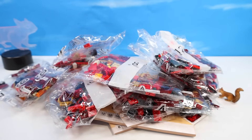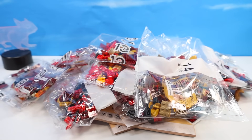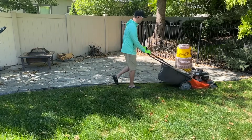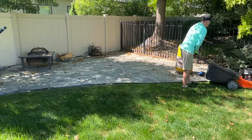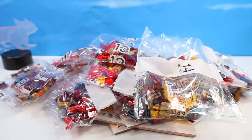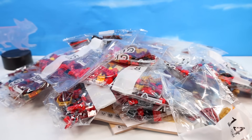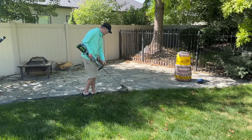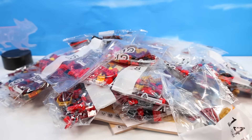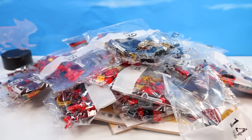Eleven, twelve, thirteen, fourteen, fifteen, sixteen, seventeen, eighteen — and surprise, surprise, 19 bags of pieces.